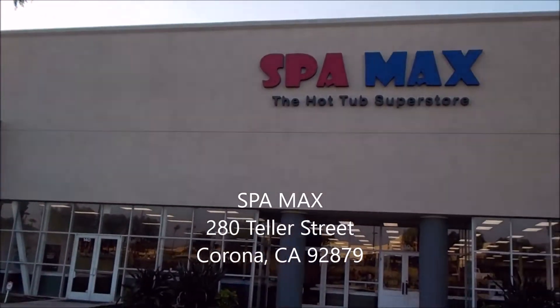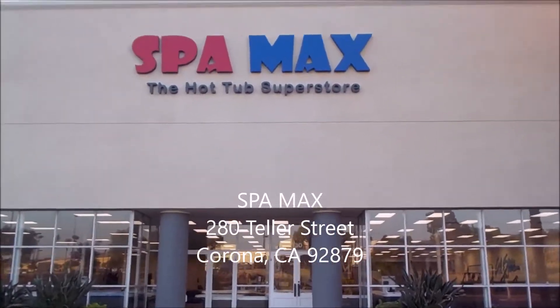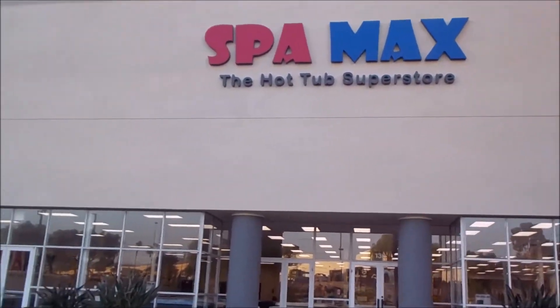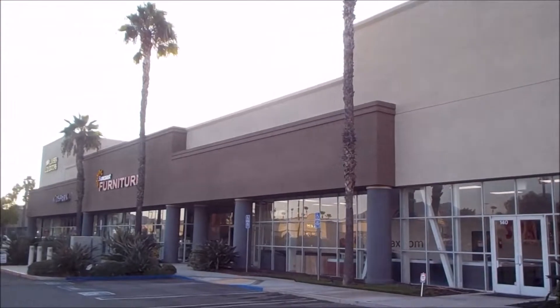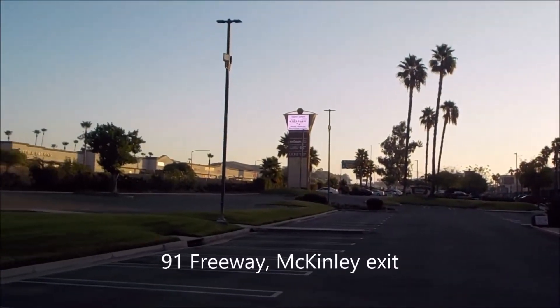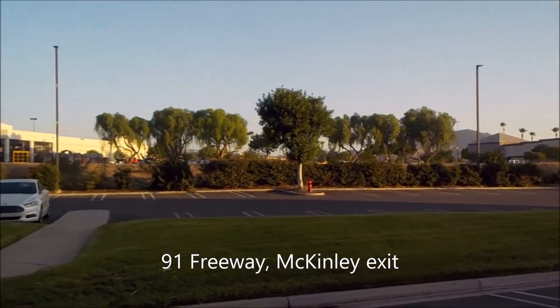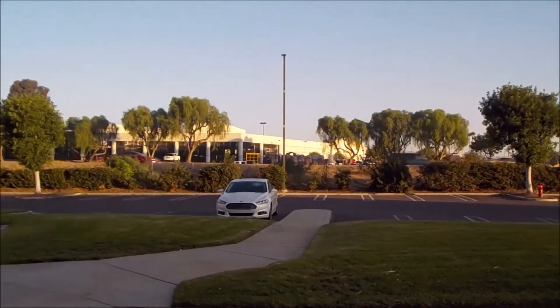All right, let's take a walk at our new SpaMax, the Hot Tub Superstore location, here located at 280 Teller Street in Corona, off the 91 Freeway, McKinley Exit. Just put it in your GPS, it'll take you around back till you get back to the front of the plaza. We're in Suite 140, but once you get to 280 Teller, you can't miss us.